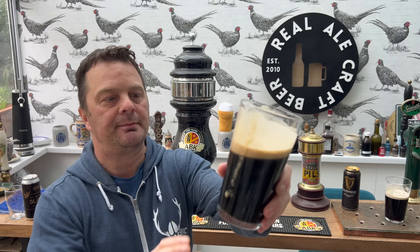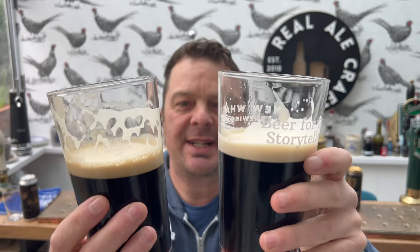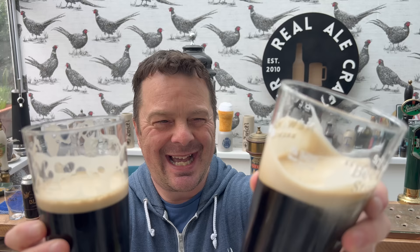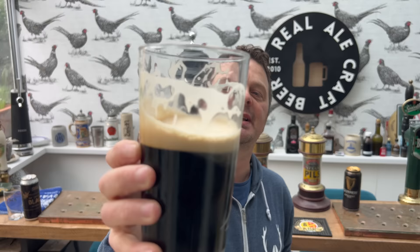For me, if any of these nitro stouts are going to challenge Guinness to the stout nitro crown, it's going to be this beer — London Black from Ansbach and Hobday. This is utterly, utterly delightful if you're a stout drinker. Look at the lacing on the glass compared to the Guinness — the Guinness looks controlled, the Guinness looks less impressive.